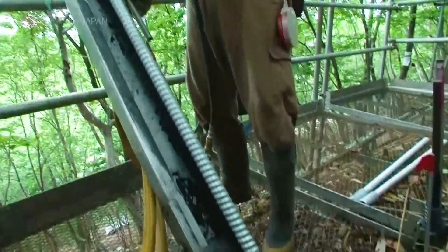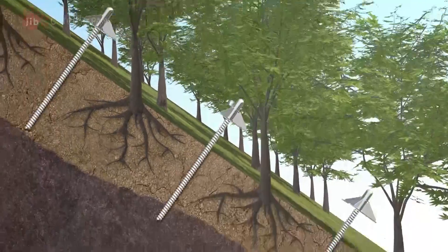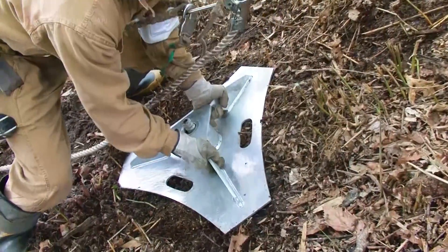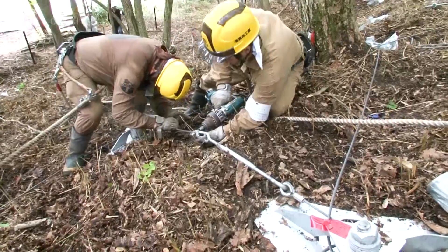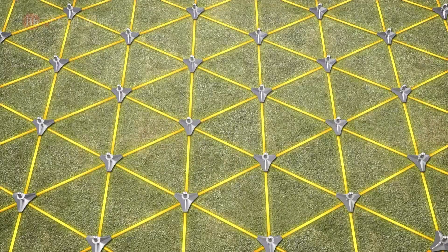Here's how the system works. A long metal bolt is driven into a stable section of ground, like a man-made root. The visible section is held in place by a triangular plate and connected by tensed wire. In other words, the entire slope is held together by a system of man-made roots.